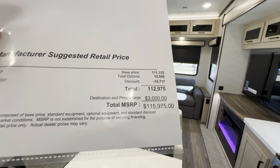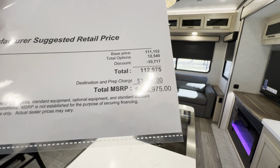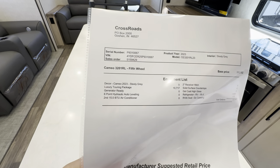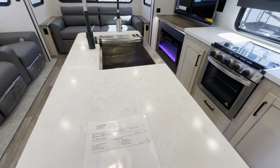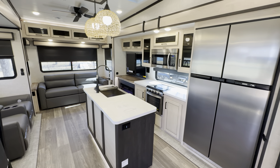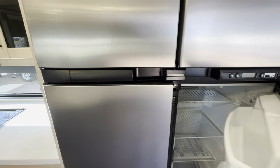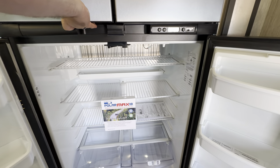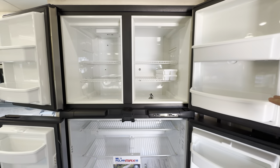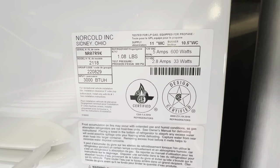The total MSRP is $115,975, but being a 2023 unit you're definitely not paying retail — you'll get an aggressive price. The package includes a second 15,000 BTU AC, six-point hydraulic auto-leveling, and an oversize four-door Norcold refrigerator. Having two 15k ACs is fantastic for keeping cool even in the hottest temperatures. You can easily pack a week's worth of food in that refrigerator.